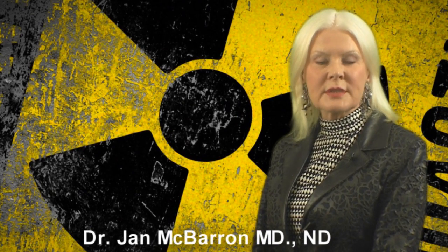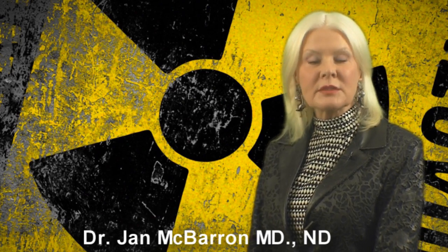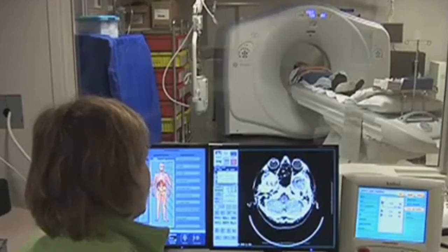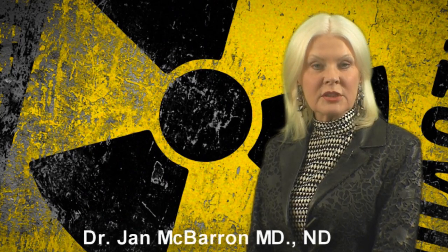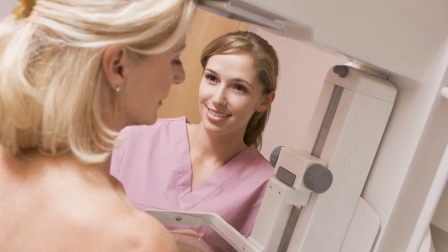Cancer starts out as a perfectly normal cell of your body that undergoes DNA damage. Radiation is the main cause of DNA damage, including medical radiation — from the 80 million CAT scans done in this country every year, including the coronary artery radiation that people undergo when they are having stents put in. Mammograms also expose women to radiation.